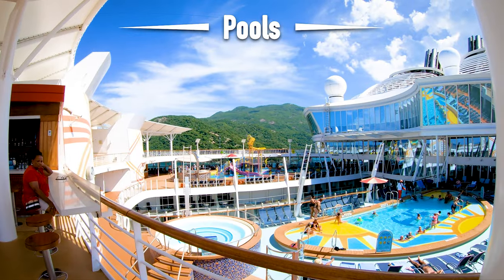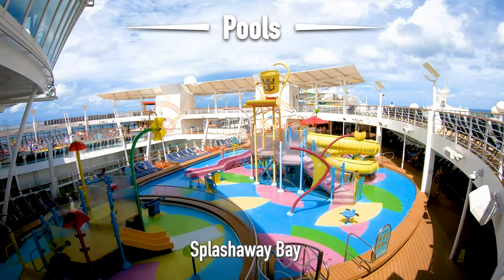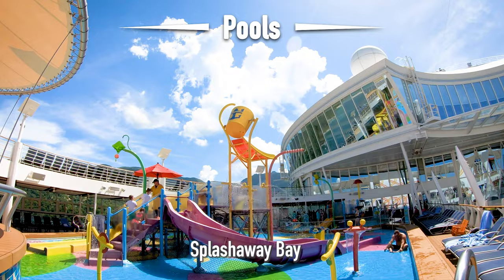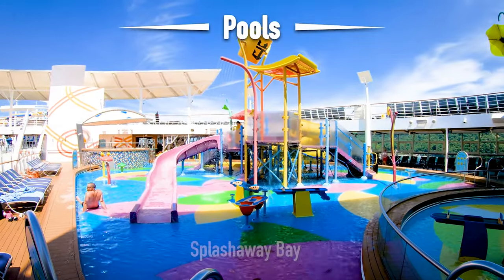Going back to the sports pool, if you look across, right across is Splash Away Bay. This is the kids' splash area. Here you're going to find plenty of water toys, big splash buckets, and water slides. It's an excellent area just to let your kids go play and have a good time.